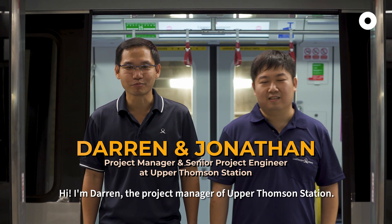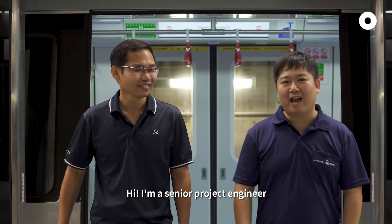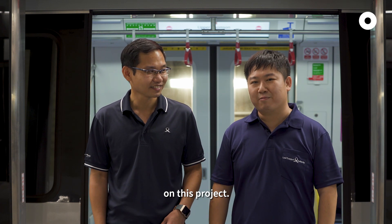Hi, I'm Darren, the project manager of Upper Thomson. This is Jonathan. Hi, I'm a senior project engineer for Upper Thomson Station. And together, we have been working for the last seven years on this project.